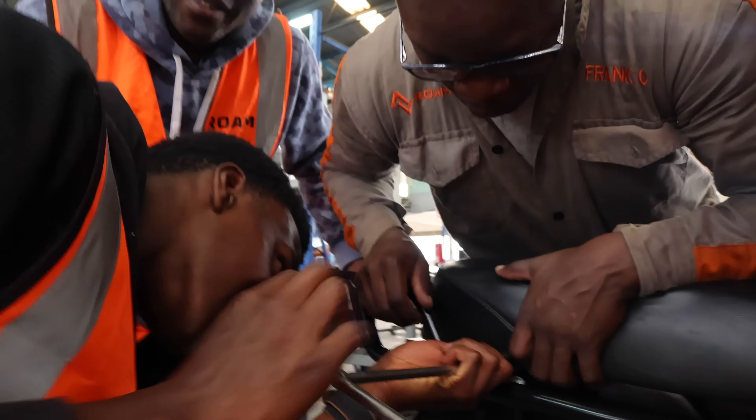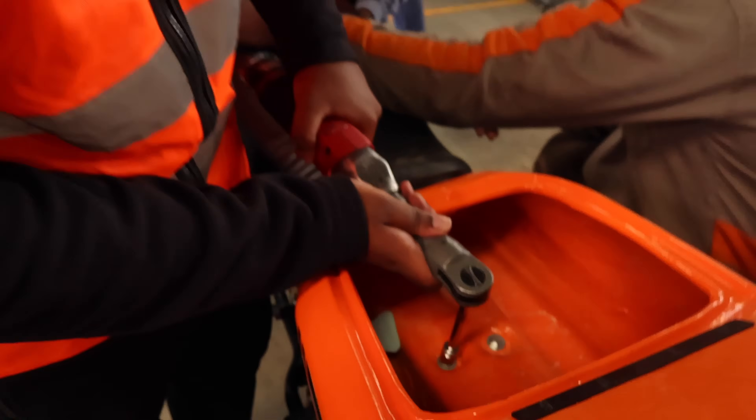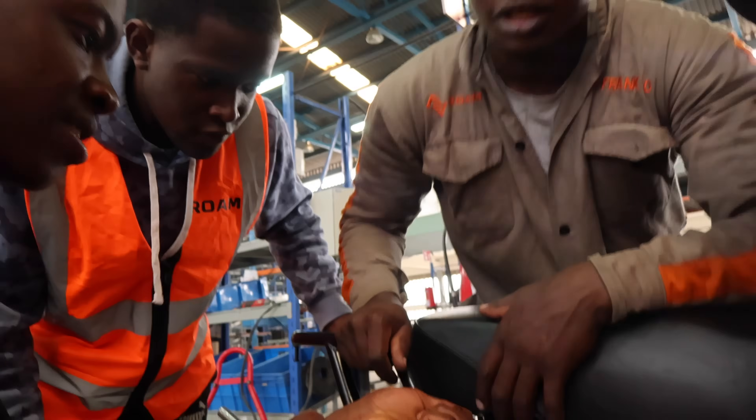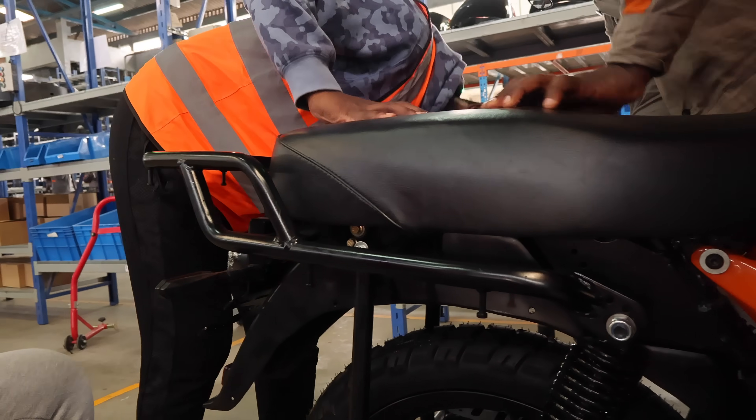We're attaching the seat right now. We've attached the side panels and the storage compartment and everything. Okay — that seat's not going anywhere!